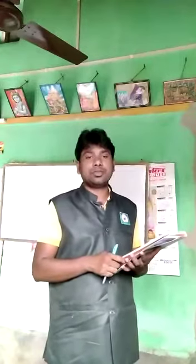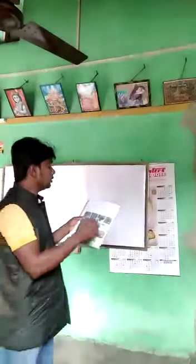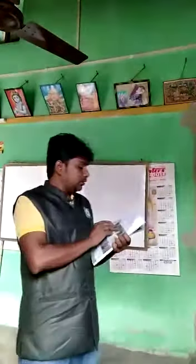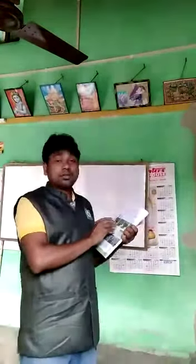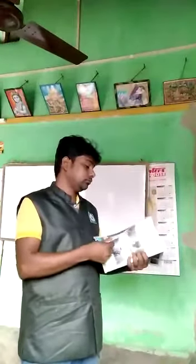Good morning, students. I am the teacher of Condivision Modern School. Student, Class 2, Science. Now I will teach you Chapter 1, Plant Kingdom.